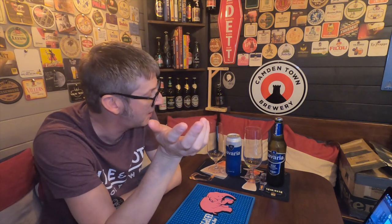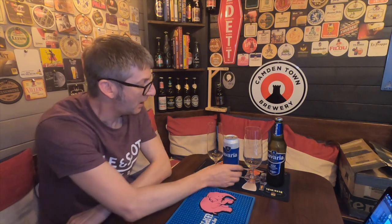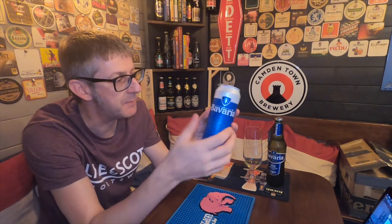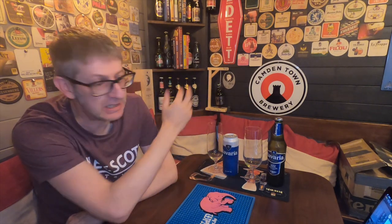They produce this Bavaria Pilsner, and this video is really about being honest — I am sick to death of, in England, us being mugged off. If Bavaria Pilsner is 5% in the Netherlands, why can't we have the same 5% beer sold in the UK? Stephen Bream, a German subscriber who doesn't live far from the Dutch border, sent me this over.